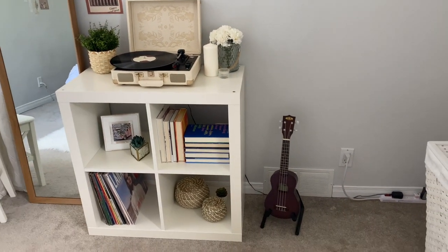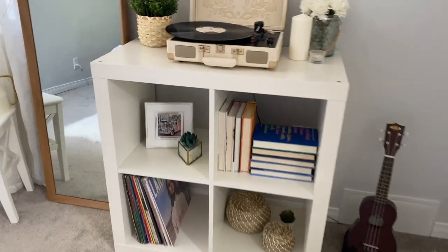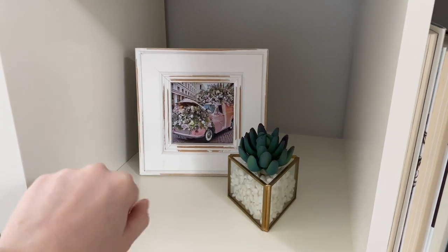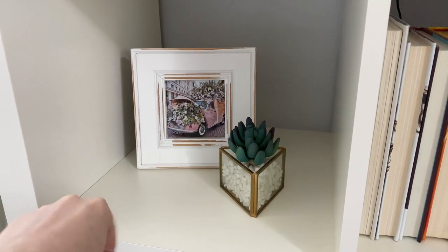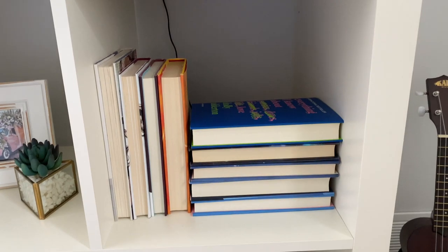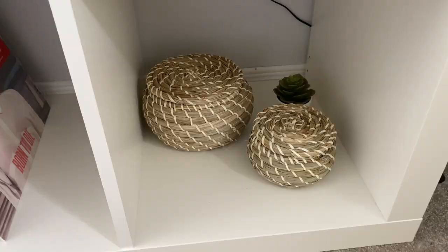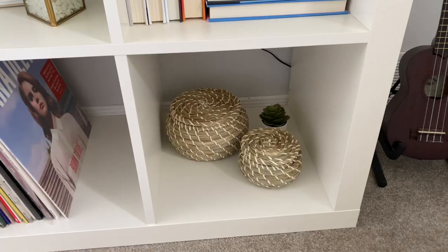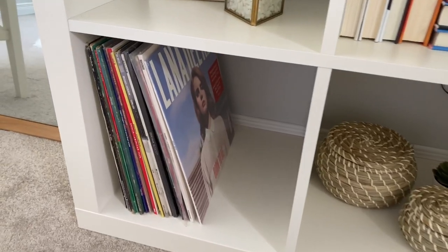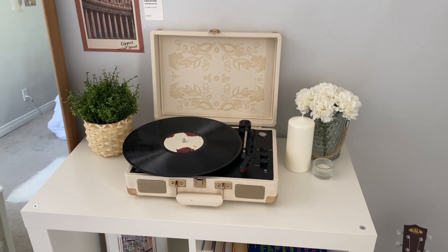I kind of made this a little music area because I have my record player and my ukulele here. The bookshelf is from IKEA. In the cubes I have a little succulent and a frame from Home Sense, all my hardcover books with covers turned around, two wicker baskets from a set, a mini succulent, and all of my records. I made sure most of the plants in this area were fake since it doesn't get a lot of light.